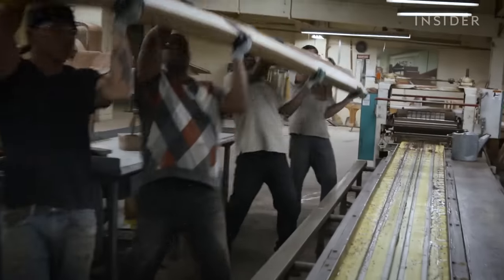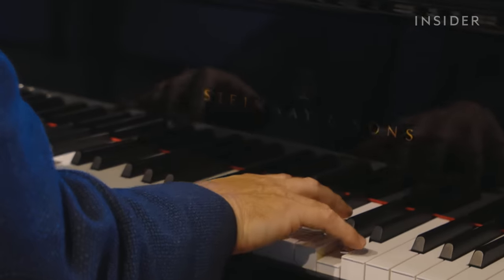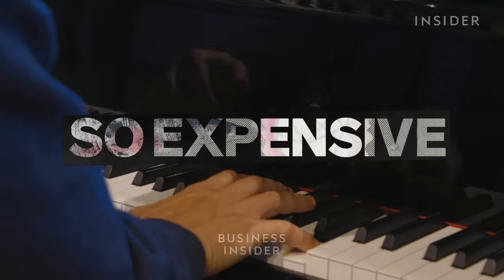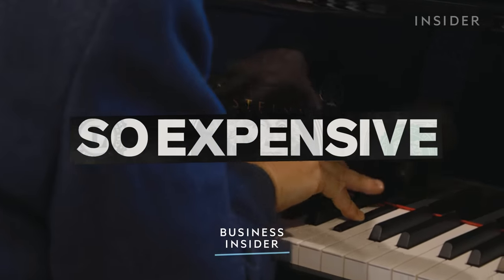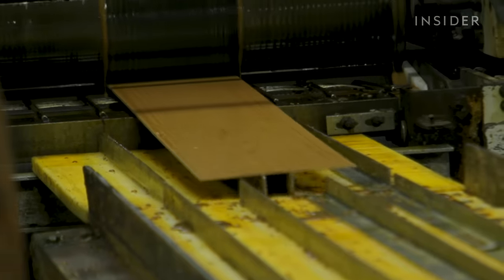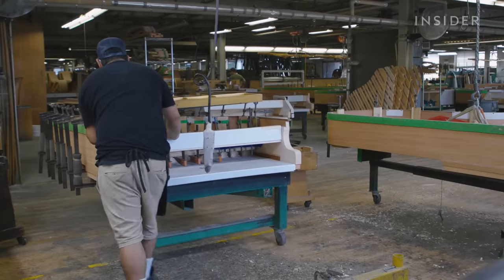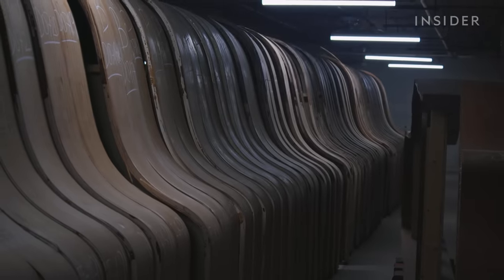But with several other premium pianos on the market, is there something about Steinway's sound that stands out? And is that what makes these pianos so expensive? Named the Rolls Royce of pianos by the BBC, Steinway has produced some of the most sought-after grand pianos for over 160 years.